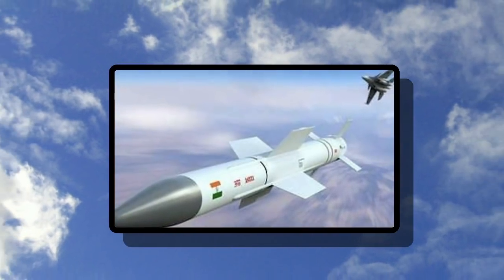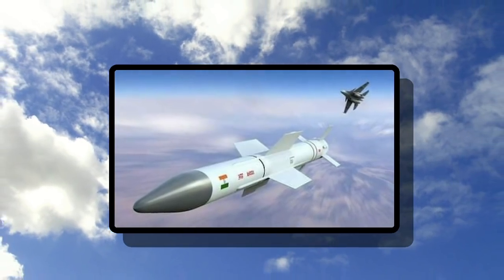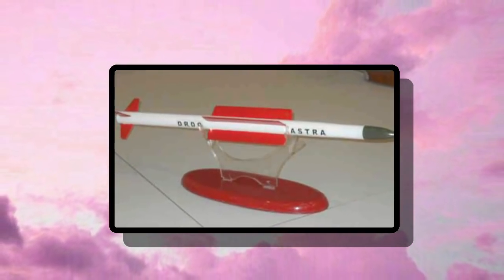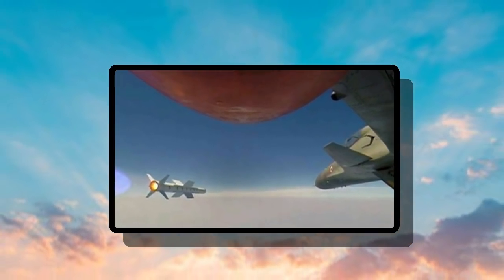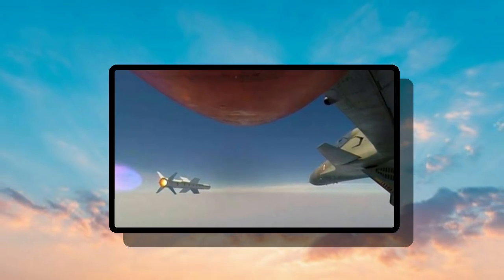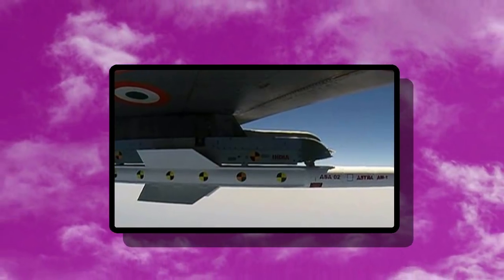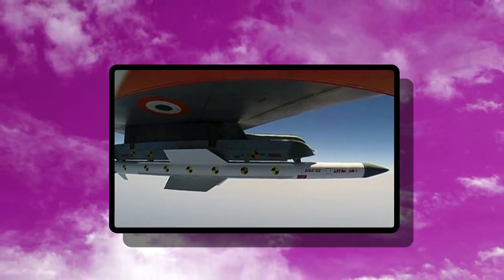Astra is an active radar homing Beyond Visual Range air-to-air missile (BVR-AAM). It is designed to be capable of engaging targets at varying ranges and altitudes, allowing for engagement of both short-range targets up to 20 km and long-range targets up to 80 km using alternative propulsion modes. The missile can be fitted on an entire range of combat jets under operation in the IAF and also the soon-to-be-inducted Tejas light combat aircraft.